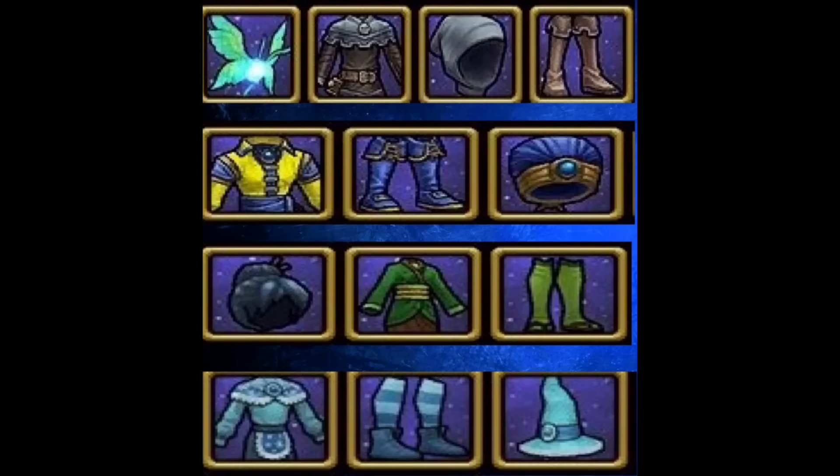Finally for the Professor's Horde Pack, we have the four other schools — death, myth, life, and ice. You can't currently see what the gear will look like on a wizard, but you can see the gear pieces themselves. My favorite pieces are the death and myth robes. Also in the top left corner you can see a new butterfly pet — not sure what it will come with, but it's glowing green and blue and looks like a pretty cool pet.